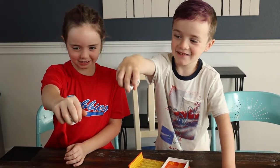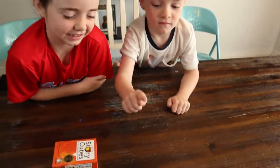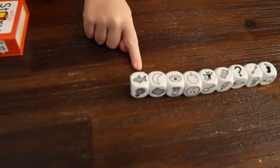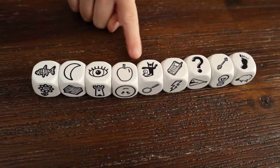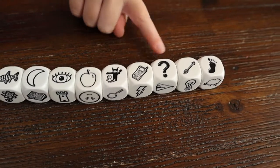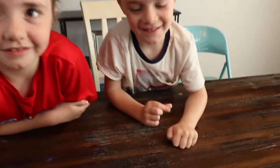One, two, three! What do we got? Fish, moon, eyeball, apple, monster, phone, question mark, arrow, beat! You guys think we can make a cool movie from all these things? Yeah! Let's do it!